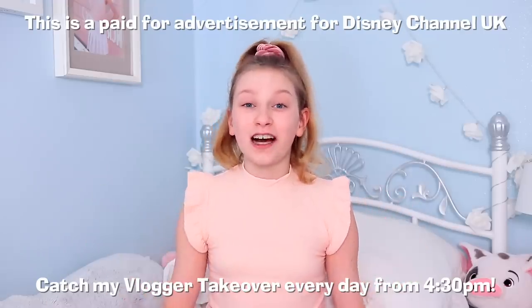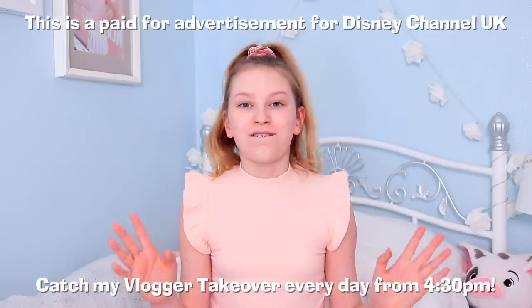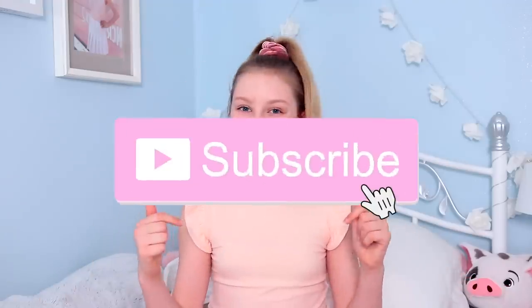Hey everyone, welcome back to Coco's World! Today I have a really fun video — I'm going to be trying 10 peel-off face masks. But before we start, I wanted to tell you guys that I'm going to be taking over the Disney Channel this week. You can watch me every day after school at 4:30 p.m. Make sure you tag me on your Instagram story and comment if you catch me on the vlogger takeover. Don't forget to like and subscribe!